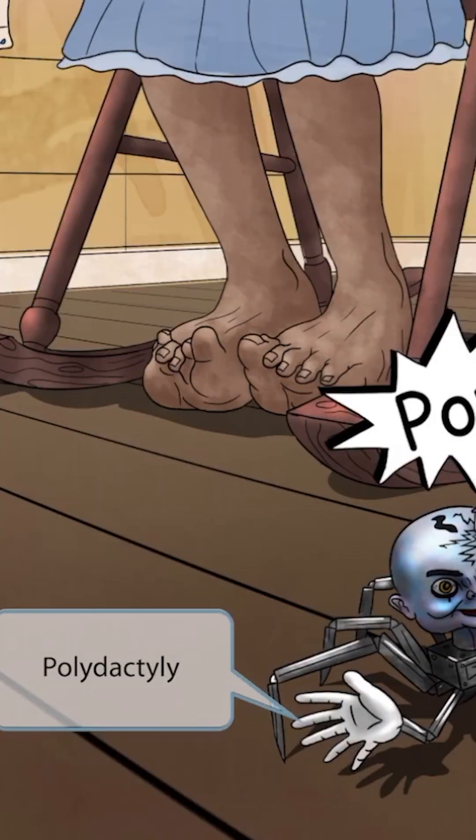Now look at the hand on this villain — he has six fingers. This signifies polydactyly, or extra fingers, which is common in Patow syndrome. So, six fingers, polydactyly.